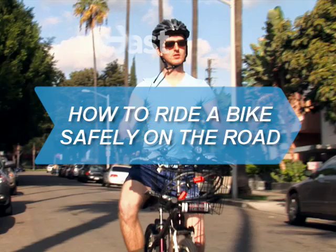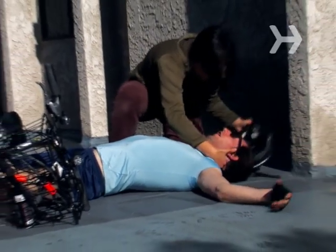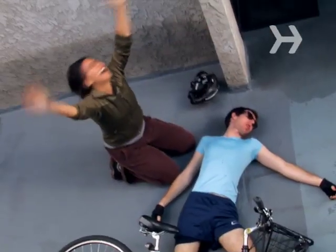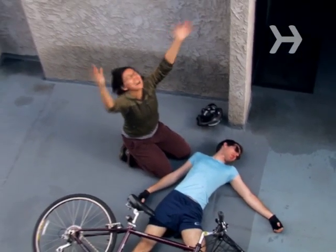How to Ride a Bike Safely on the Road. Over a half million cyclists end up in emergency rooms each year. Lower that number by following some rules on how to stay safe while biking on the road.